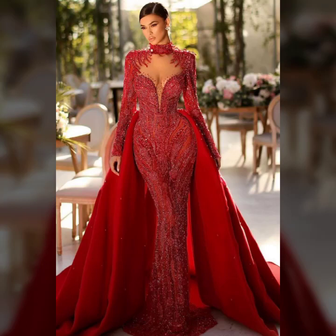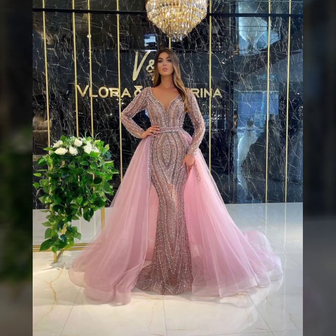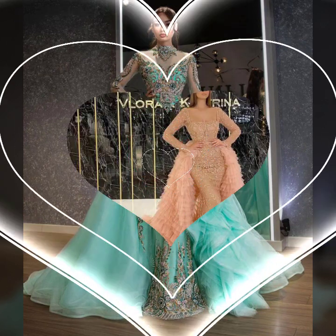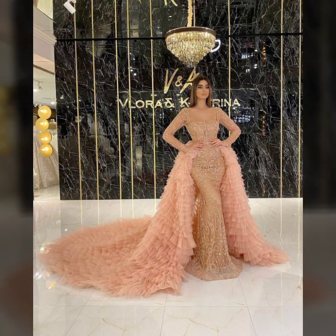Hello everyone, welcome back to my YouTube channel Asya Farsham Vlog. How are you? I hope you are fine and doing well with good health and happiness. This is me Asya and today I will show you in this video.